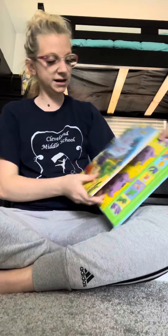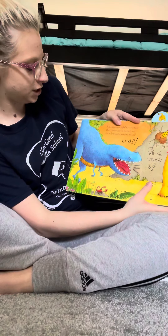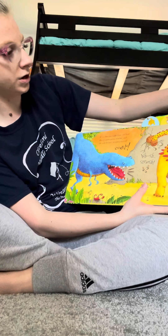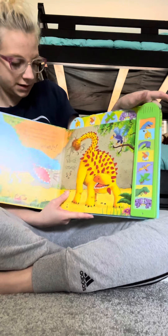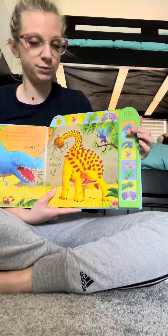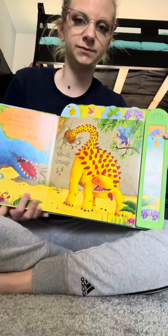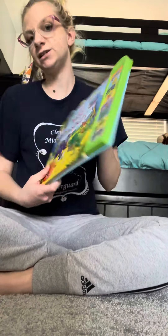So like in the dinosaur book, on the first page it says, 'It's a dinosaur fight. Can you hear the Tyrannosaurus Rex roaring?' And you would press this one. 'And the Ankylosaur swinging its tail.' And you would press this one. So this one actually has a story for them to read along and press the buttons to hear the sounds going along in the story.